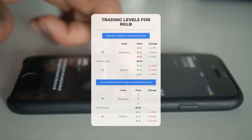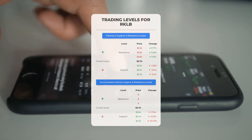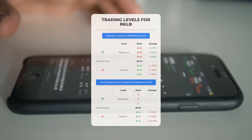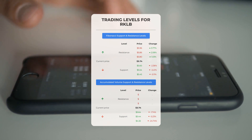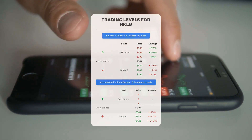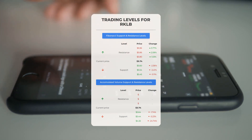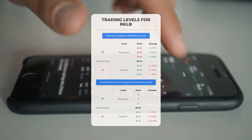For day trading levels, when it comes to resistance from accumulated volume there isn't any significant barrier above the current price. This means that if the right conditions are met, the stock could move upward quickly — making it potentially a good idea to enter a position and use volume as a guide for your exit point. On the downside, Rocket Lab USA encounters its first support level at $5.64; if this support level holds, it could present a favorable entry point with the potential for a rebound.